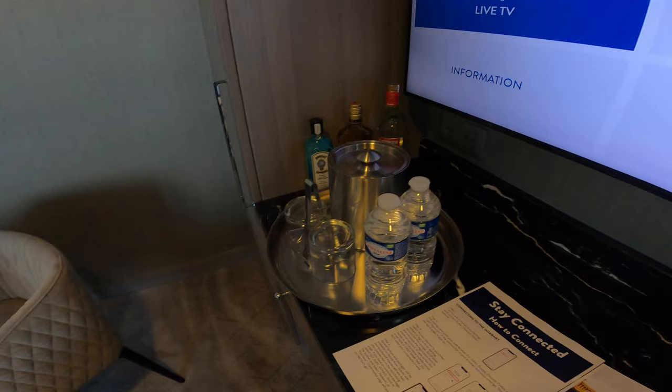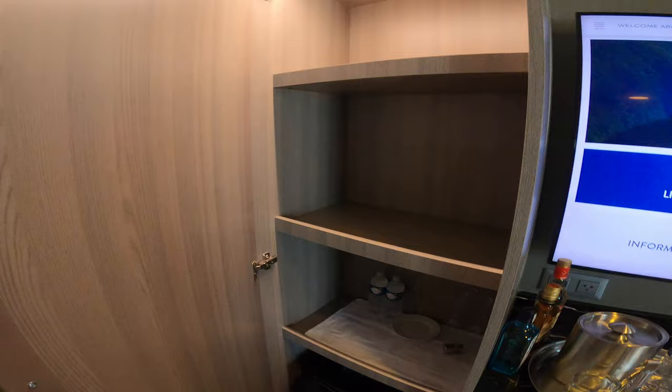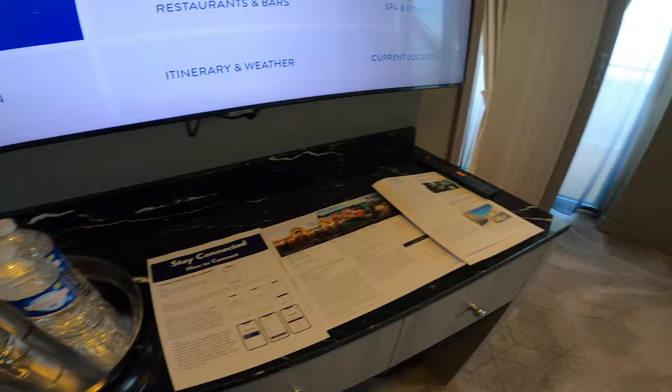When you're in the suites you get butler service, liquor set-up, and all the other standard Azamara inclusions. Bottled water is included, and so are the basic drinks on board.